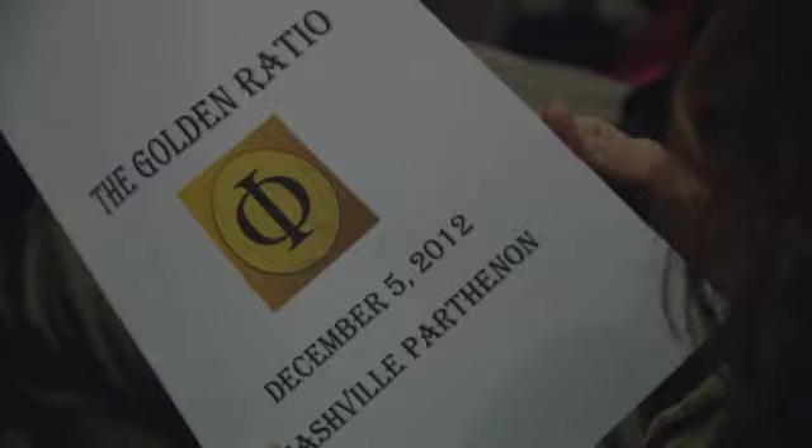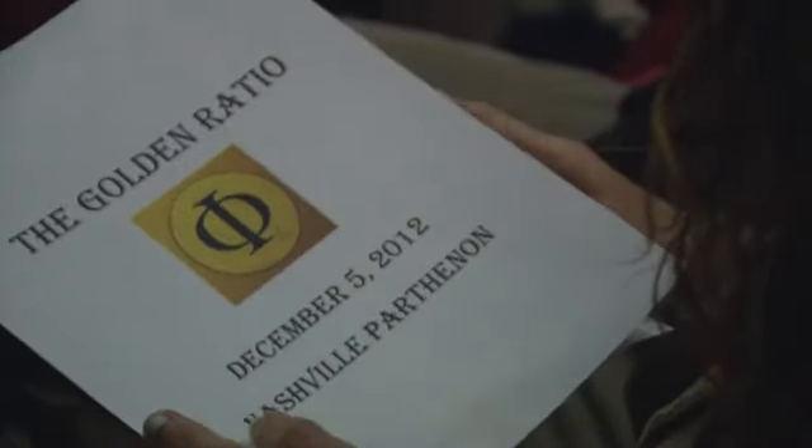And to do it, he's using a number called the golden ratio. But what is that exactly? It's 1.618, but it goes on forever — it's an infinite number.